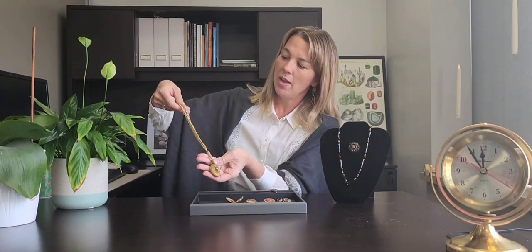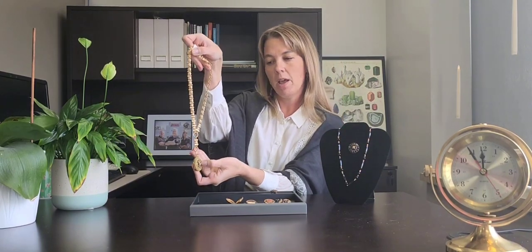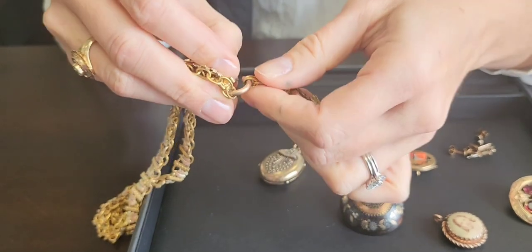This one here is actually gold filled material, and this is a great example. It's on a Y-shaped chain, and you could actually remove this piece to shorten that locket up depending on the type of outfit you were wearing. So this was a very common item — not just for mourning, but for everyday wear as well.